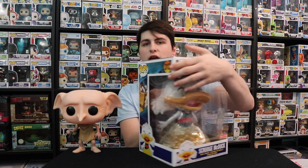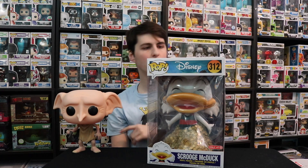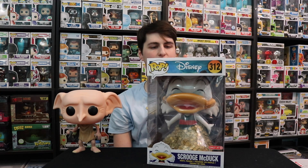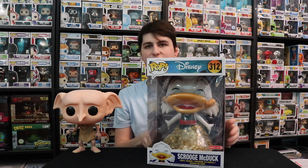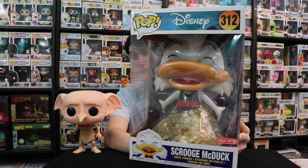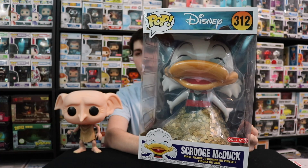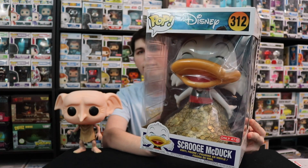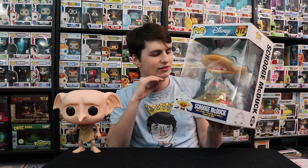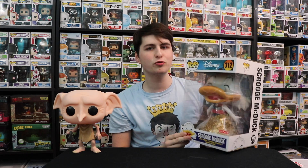Next up we've got Scrooge McDuck. I remember Lamar Wilson bought one of these a long time ago — he wanted this one from DuckTales. You can see here it's him jumping out of the money. This is the same pop they did for New York Comic Con 2017. Very cool figure — I like how they still added that little tail in the back when he's jumping out.